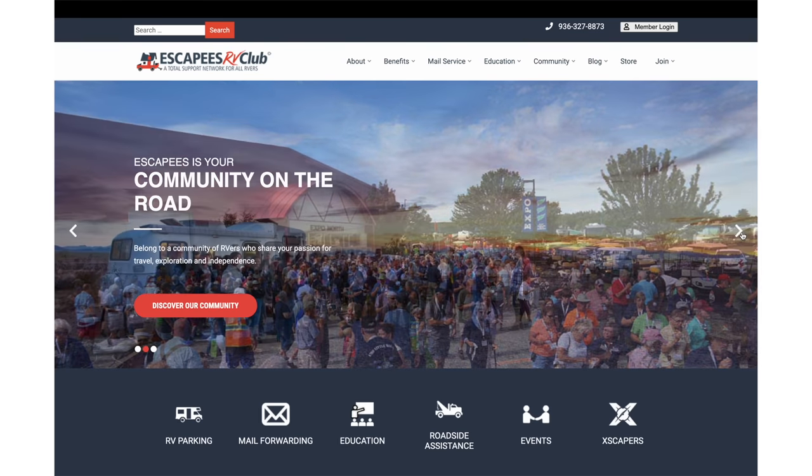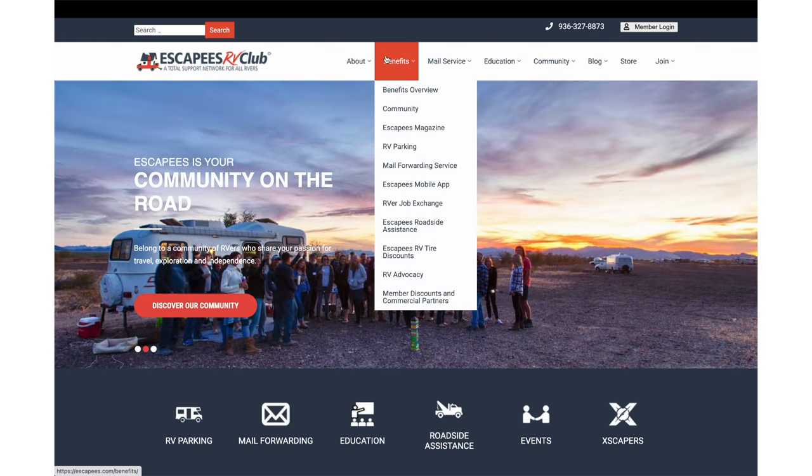One program we didn't mention that many RVers already have is Good Sam — you may have it for campground stays. It gives a small discount at Pilot and Flying J, but it doesn't go as deep as these other programs, and sometimes staff didn't recognize it as a discount when I tried to use it. Also, Escapees used to have a good fuel program, but that has been discontinued. Escapees is still around with many other benefits — just not the fuel program anymore.